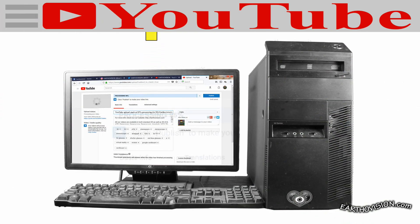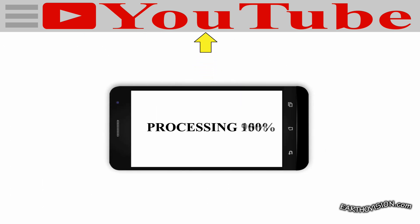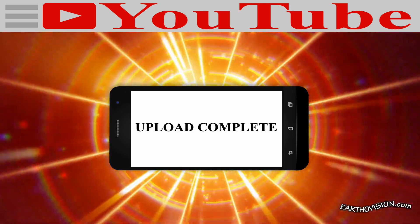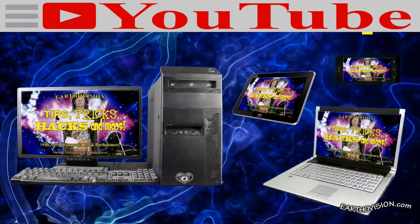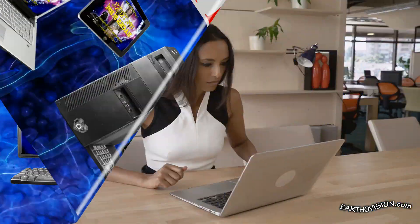After we got stuck at 95% processing on a PC, we then uploaded the same video using a cell phone and the problem was solved. It seems to be the particular machine uploading that causes the 0% or 95% stall, so just use another source like your friend's computer or phone, and you'll solve the YouTube upload problem.